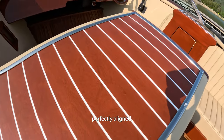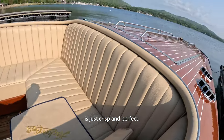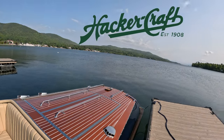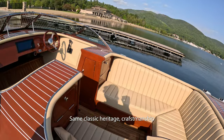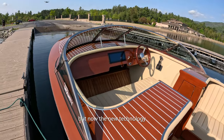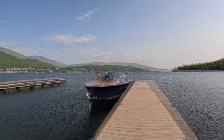Every screw head perfectly aligned. Every little piece of detail on this is just crisp and perfect. Since 1908 — here we are in 2023. The same classic heritage craftsmanship, but now the new technology is driving electric. Dream-like.